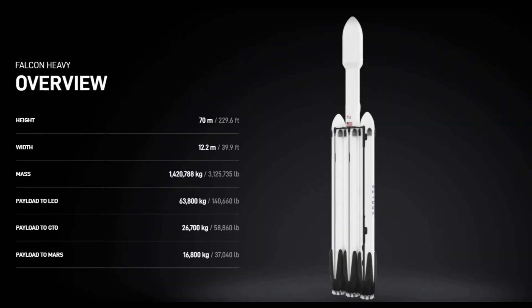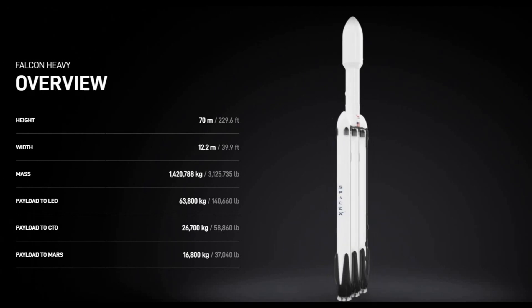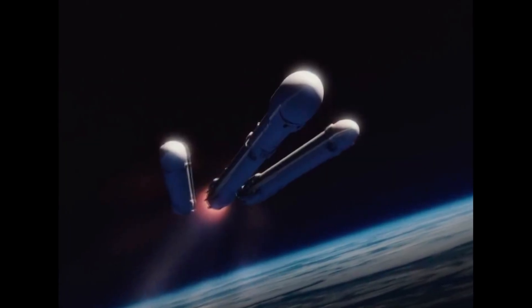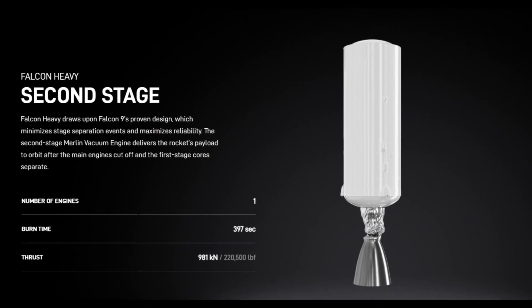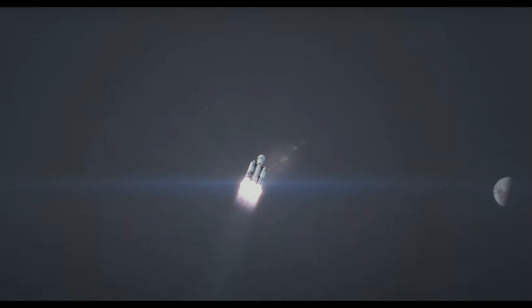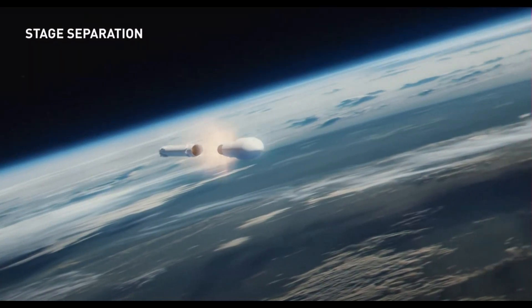Going back to Falcon Heavy, the design is basically just an extension of Falcon 9. A strengthened Falcon 9 rocket acts as the core, with two additional Falcon 9 first stages acting as boosters. The two side boosters and the first stage of the center core are reusable, with the second stage being expendable — hence the term 'partially reusable.' Immediately after liftoff, the center core booster throttles down and waits for the side boosters to separate before resuming full thrust. Basically, everything the Falcon 9 can do, the Falcon Heavy does better and with more power — including sticking that landing.